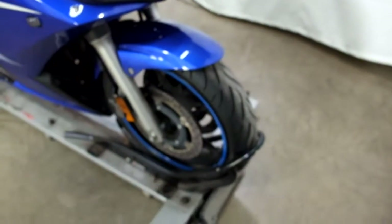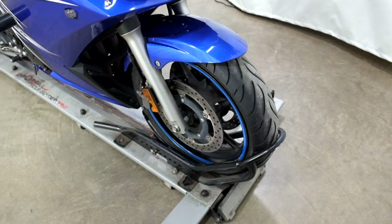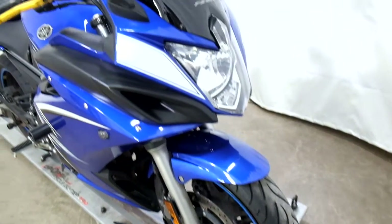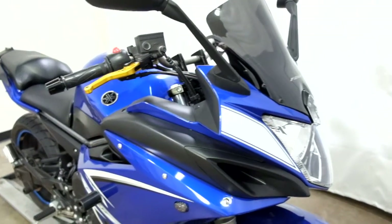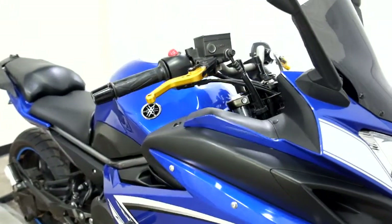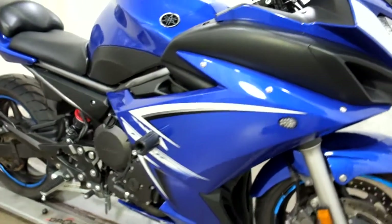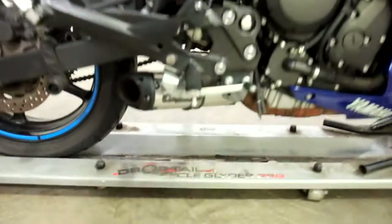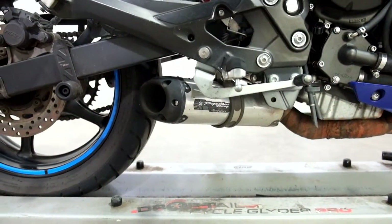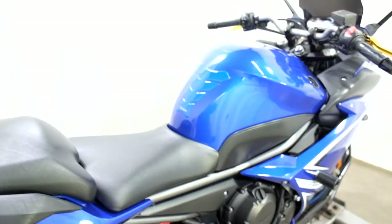Tires appear to be in good shape, but when it goes through service, service will make sure they meet our criteria or they will get replaced. It comes with a darker tinted windscreen, adjustable levers, flush mount front signals, frame sliders, and a Two Brothers Shorty exhaust, as well as a tank pad.